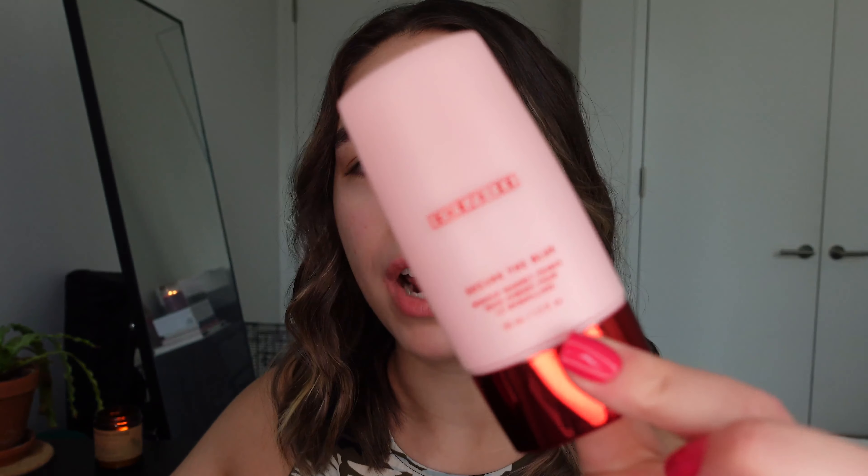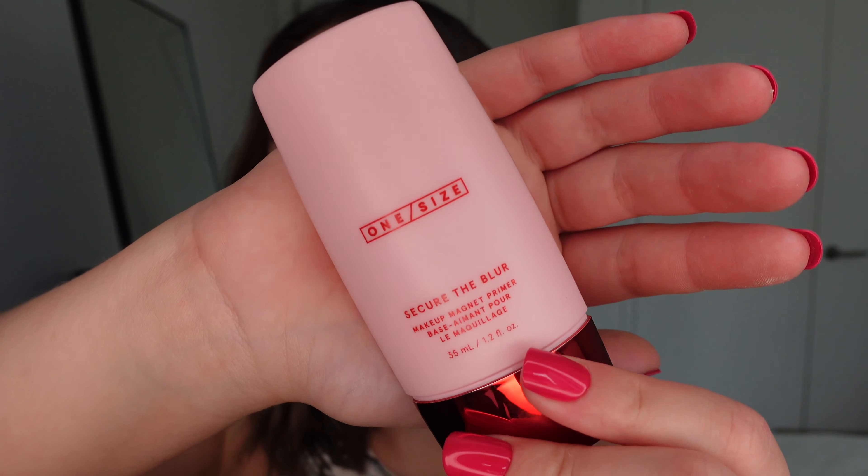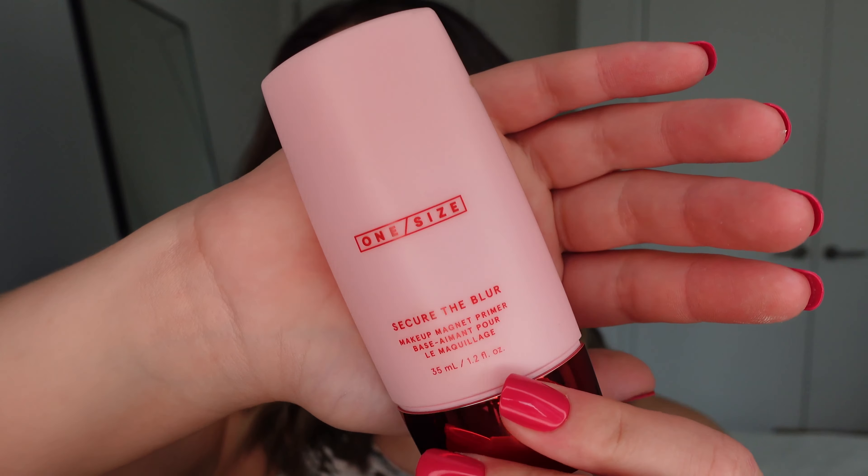If you've never seen me before, you probably don't know that I'm obsessed with Patrick Starr's beauty brand, One Size. I have a lot of his launches. I just put on this primer to start out — this is his Secure the Blur primer. So I started out with this, and we're going to go ahead and go straight into the concealers.